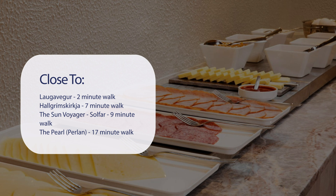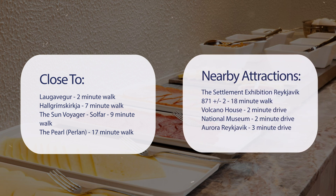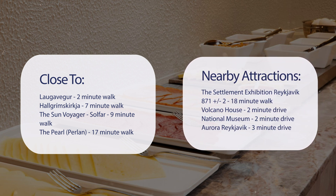The Pearl, Perlan, is a 17-minute walk. Also close to attractions like the Settlement Exhibition Reykjavik 871±2, an 18-minute walk, Volcano House, a 2-minute drive, National Museum, a 2-minute drive, and Aurora Reykjavik, a 3-minute drive.